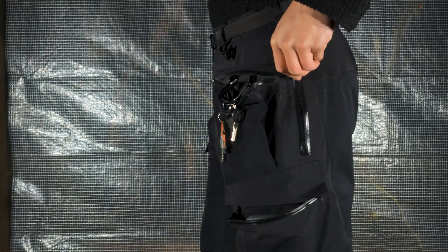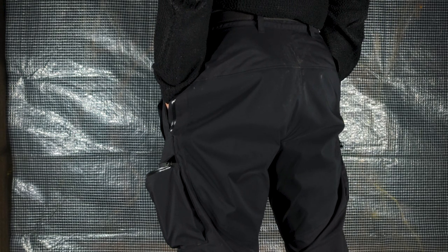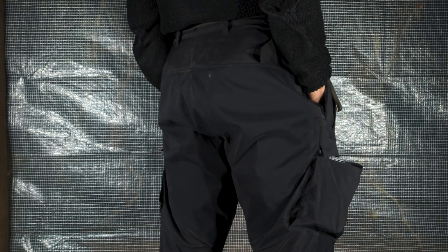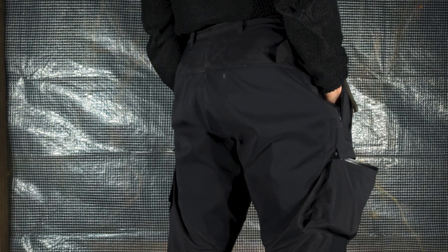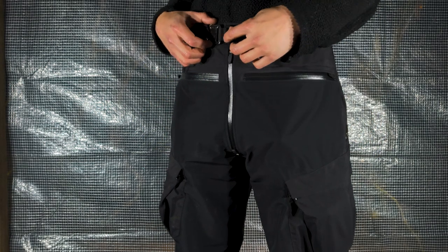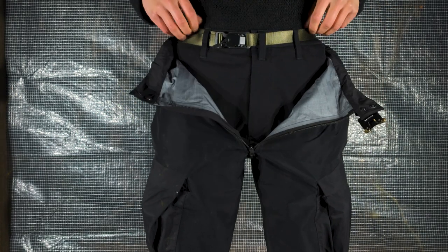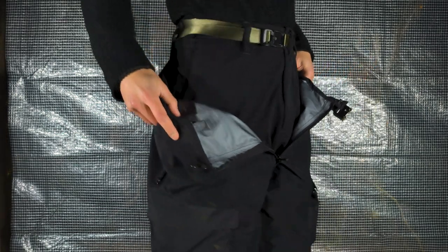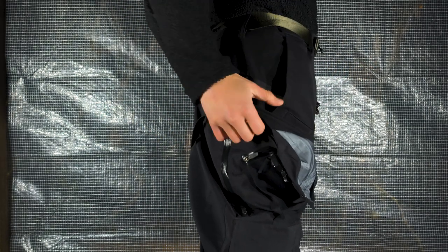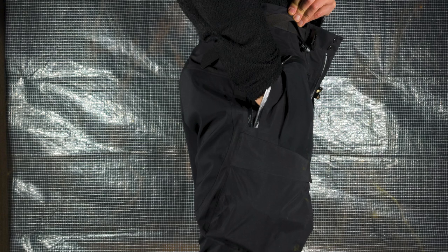On the side, there are two zippers behind which one would expect a deep pocket, but which actually just opens up the pants. When I first discovered this I was kind of disappointed because I love deep pockets and I like putting my hands in them because I always have cold hands. But these pants are meant to also function as an overpant, so via these openings you can reach the deep pockets of other pants you would be wearing underneath. So no deep pockets — just openings.